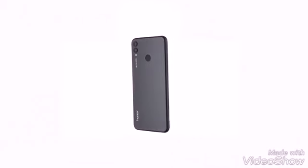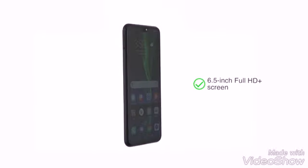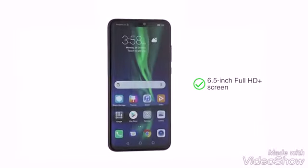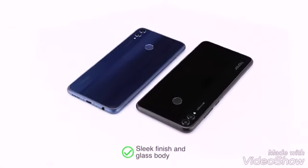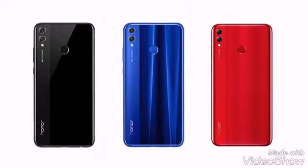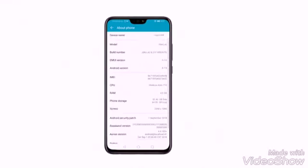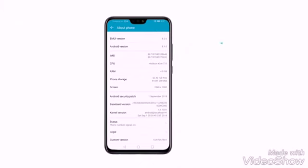The Honor 8X features a 6.5 inch full HD plus screen which offers a good gaming and entertainment experience. The sleek finish and glass body make the phone look elegant. Choose between three color variants: midnight black, navy blue, and red.